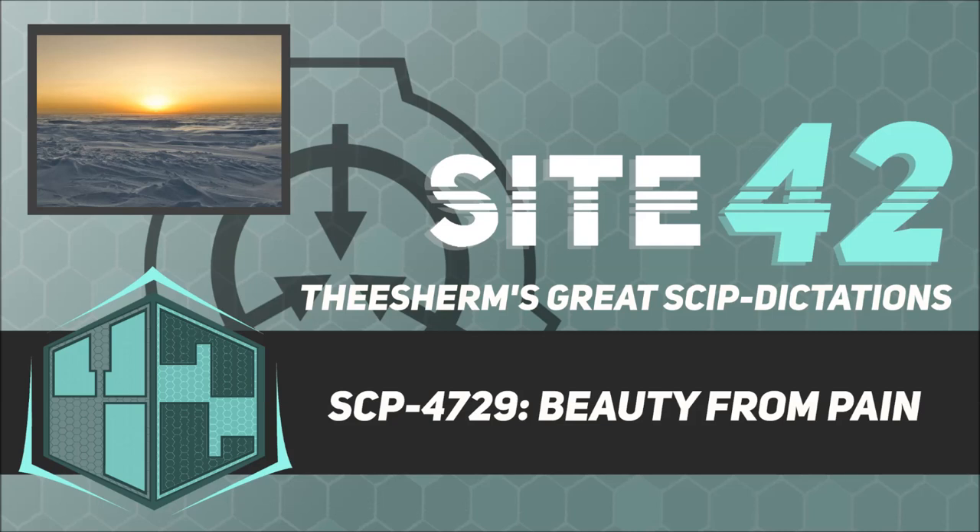Tracking SCP-4729 revealed that its rate of travel slowed as its body underwent stellar fusion of hydrogen into helium. On September 12, 1972, SCP-4729 ceased traveling, and its effects had diminished to the point where researchers deemed it practical to approach it wearing specialized suits.